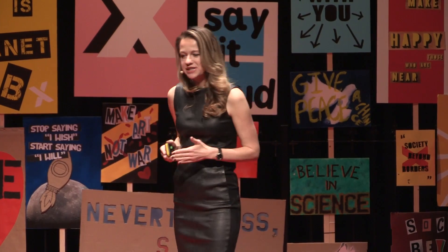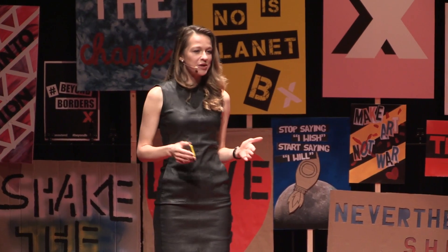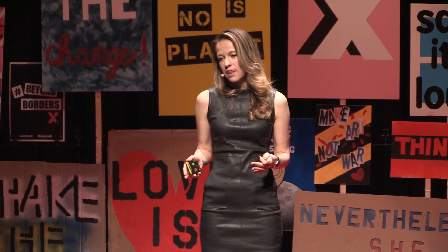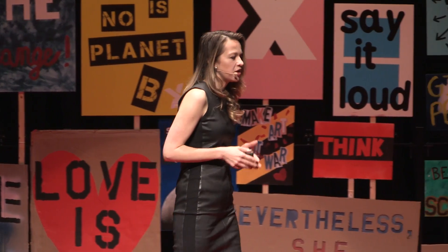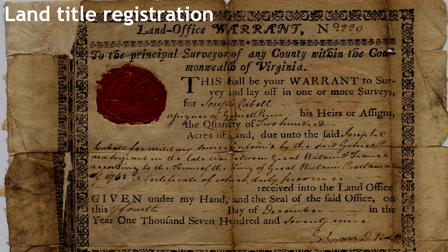Let me share three examples of how blockchain technology is being used to create a more transparent and therefore more just, informed, and empowered society. The world's population is reaching 7.5 billion, making land an increasingly scarce and precious commodity and an increasing target for corruption. Records of ownership which are immutable and auditable could not only be used as a tool against this, but could unlock trapped economic opportunity. Initiatives in countries including Georgia, Sweden, Ghana, and the US are exploring how blockchain-based systems could be used to enhance land title registries, helping to ensure that land remains with its rightful owner.